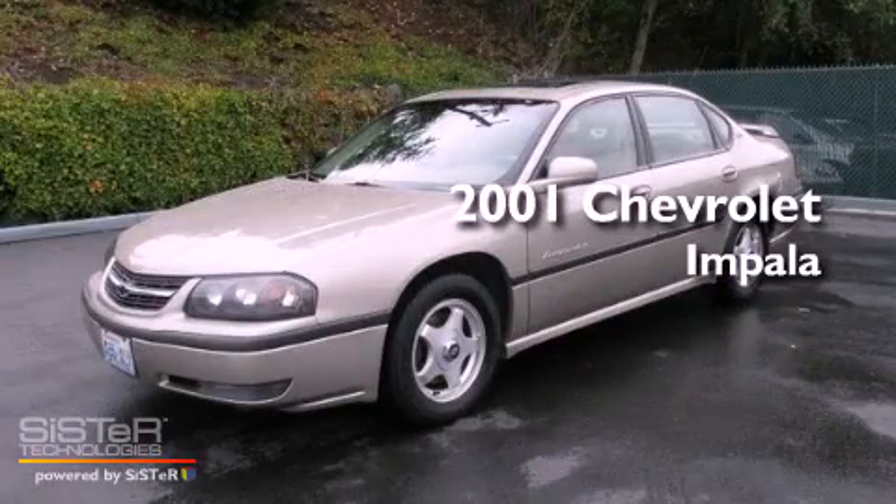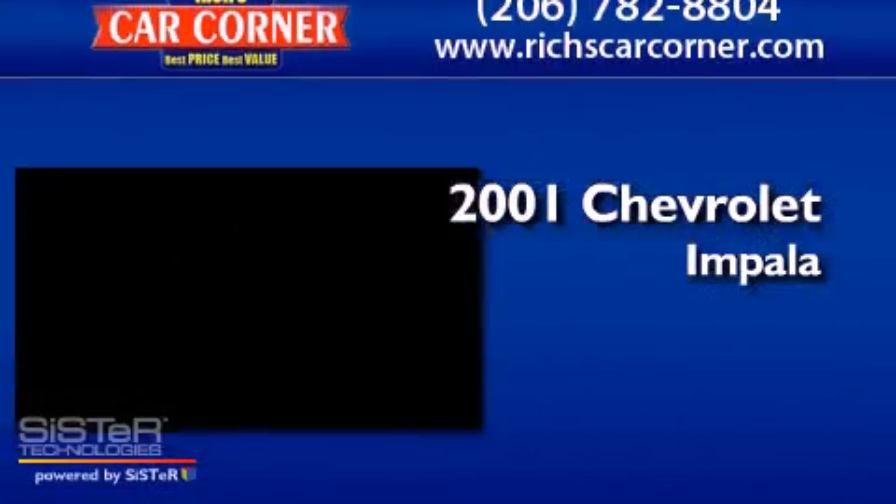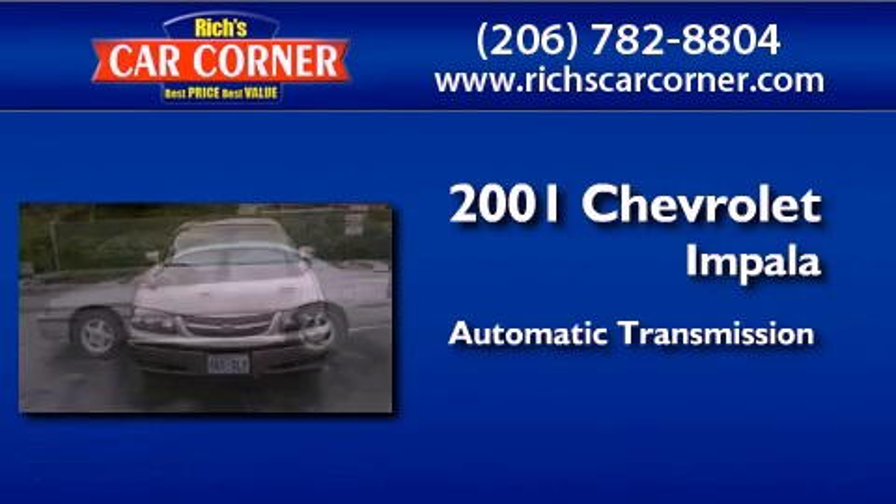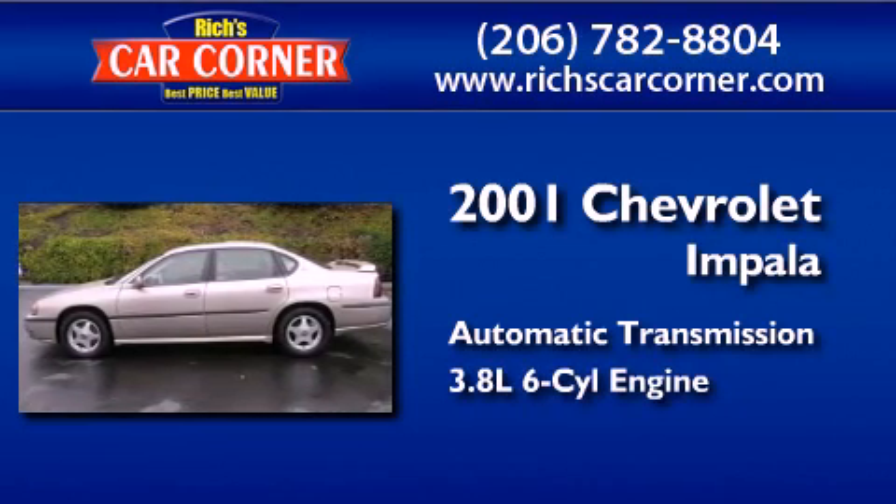This is a 2001 Chevrolet Impala. This four-door sedan has an automatic transmission and a 3.8-liter V6.